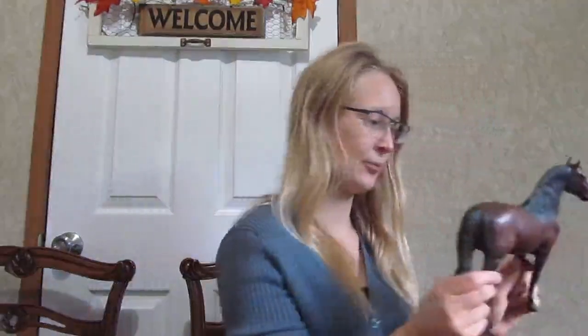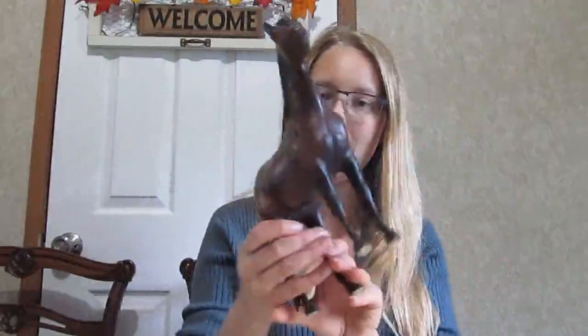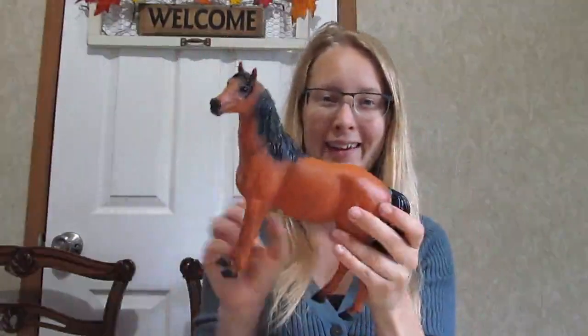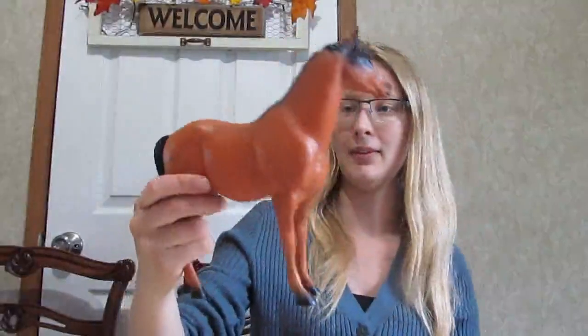I'm just going to take out whoever's on top. It's really sad that they were all kind of thrown into this box together because there's some decent models in there, and a lot of them are really scratched up. But we have an old Justin Morgan here. He's cute. Nothing too fancy. He does have some rubs on his hips and stuff. This is a Blue Ribbon Ranch horse. I think I actually have a black stallion that would go with one of these. I used to have a couple of them as a kid. Not a Breyer.